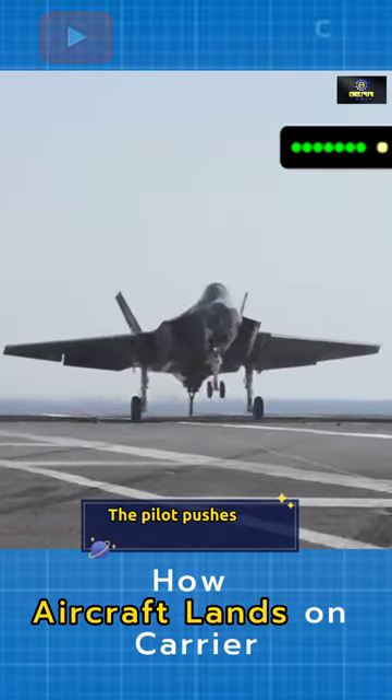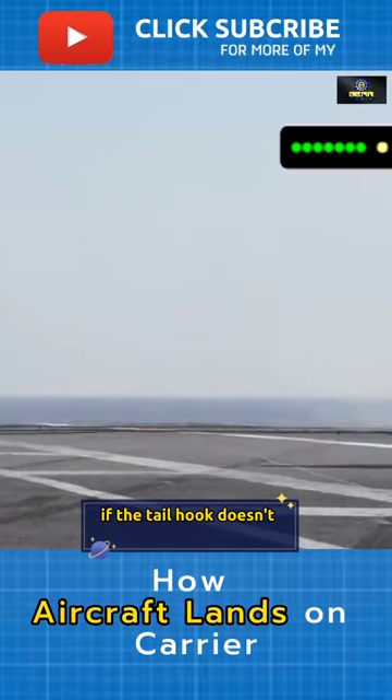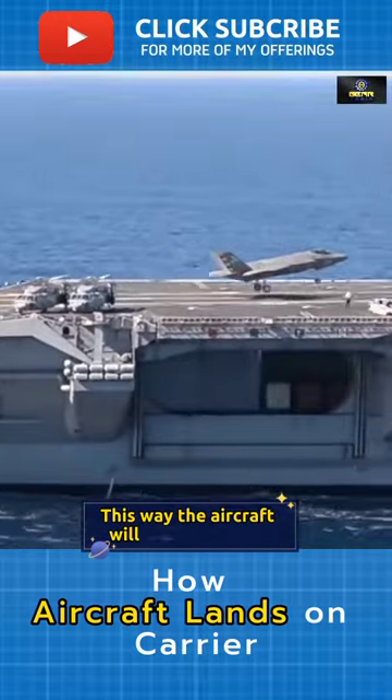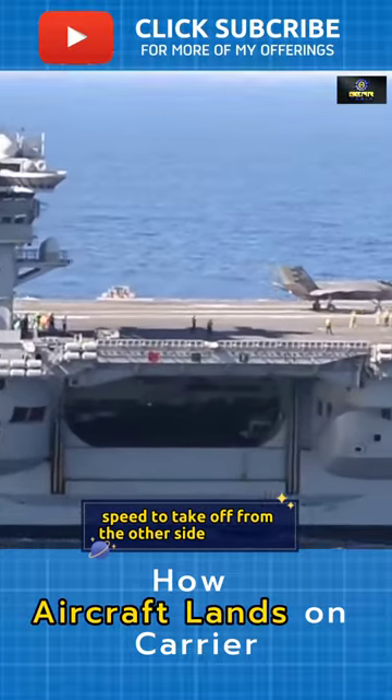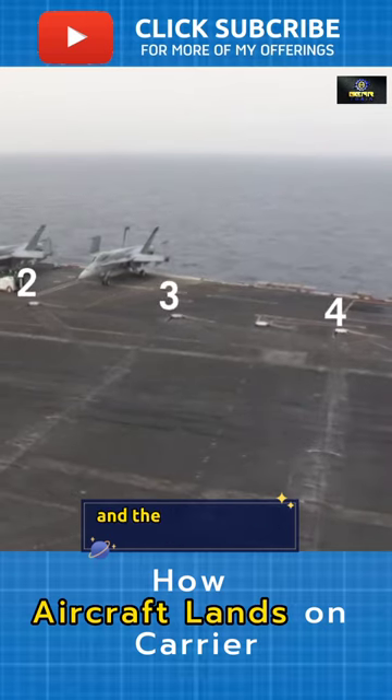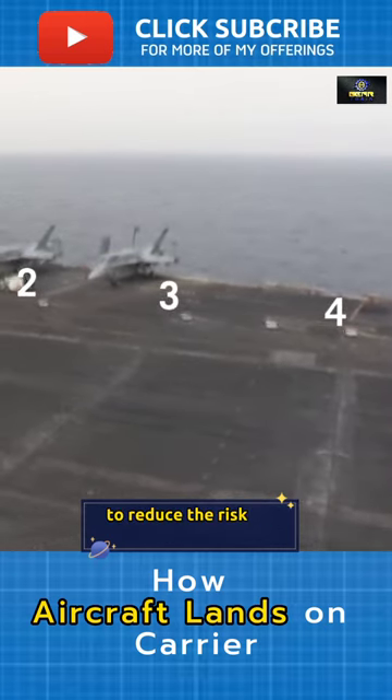At touchdown, the pilot pushes the plane to full throttle if the tail hook doesn't catch any arresting wires. This way, the aircraft will have sufficient speed to take off from the other side if needed. Most aircraft carriers have three to four arresting wires, and the pilot aims for the third to reduce the risk of landing short.